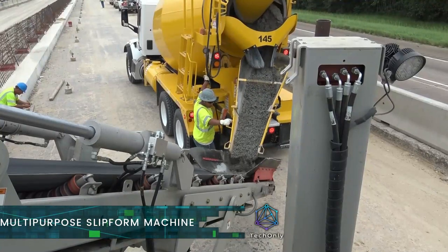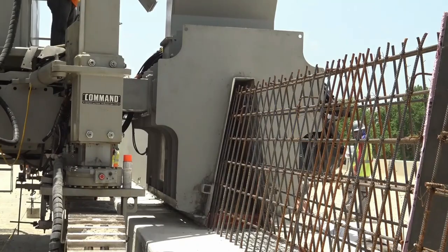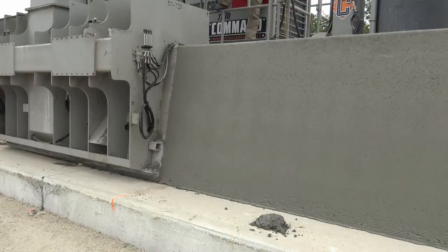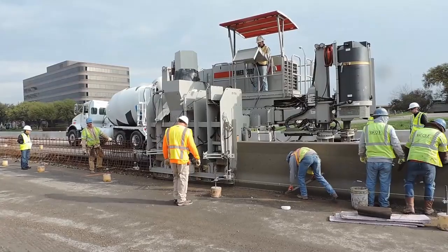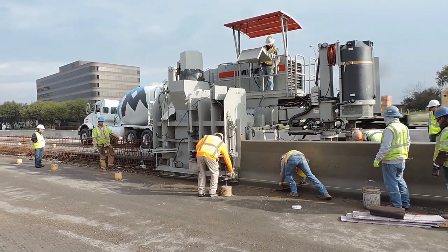This is the Power Kerber 7700, a truly multi-purpose machine designed for a wide variety of both offset and paving applications. It does different types of work and can make barriers up to 8 feet or 2.4 meters in height, bridge parapets, ditches, as well as road paving applications.